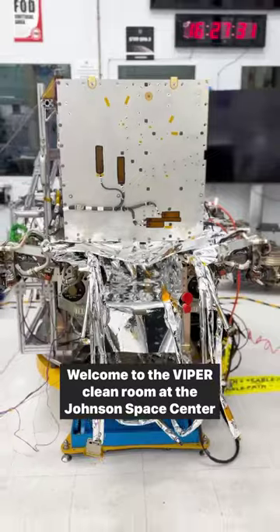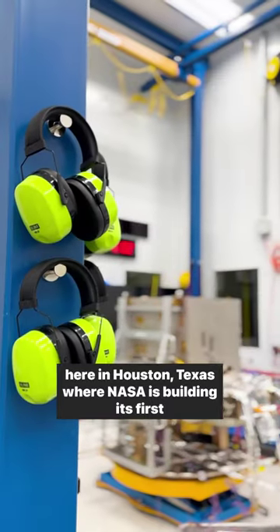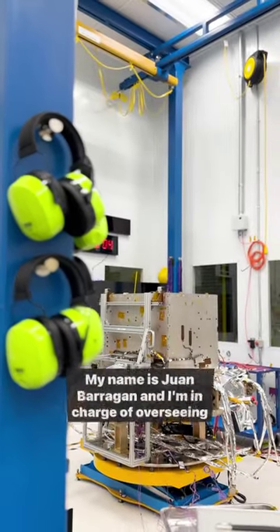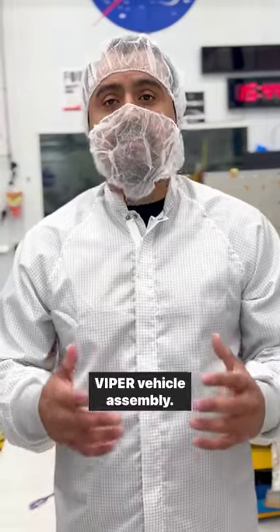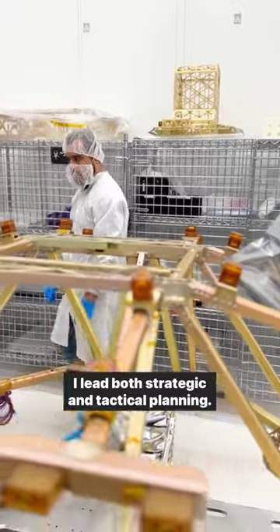Welcome to the Viper Clean Room at the Johnson Space Center here in Houston, Texas, where NASA is building its first robotic lunar rover. My name is Juan Barragan, and I'm in charge of overseeing Viper Vehicle Assembly. I lead both strategic and tactical planning.